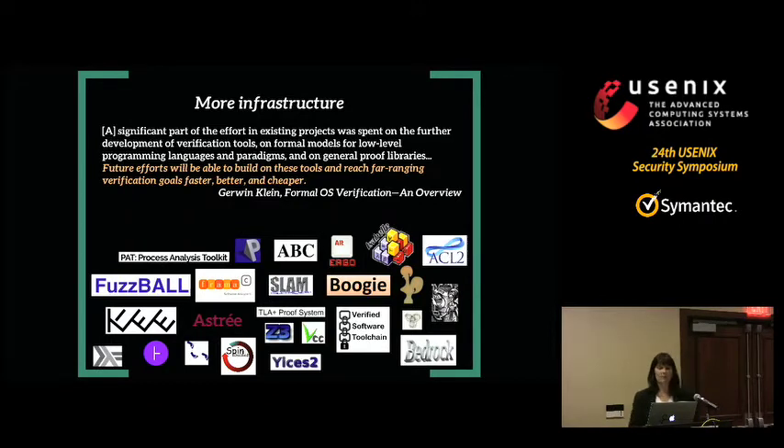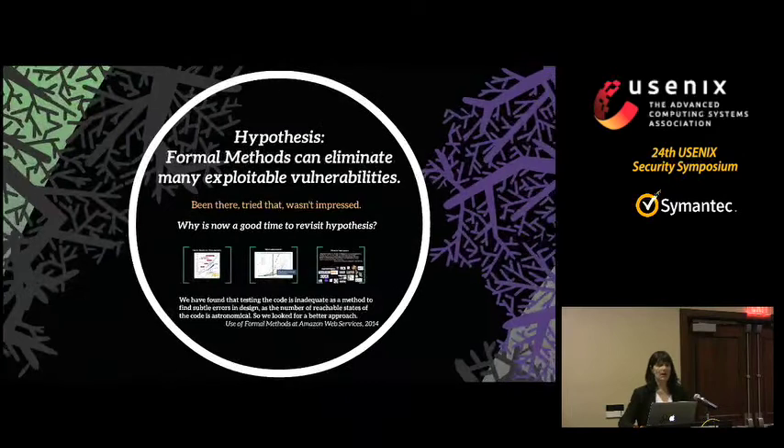Another reason why now is a good time is that the tool base for formal methods has exploded over the last 10 to 15 years. Before that, whenever somebody wanted to do a formal methods-based approach, they had to go build the tool and then apply it — their effort was split between building and using. Whereas now there's a large number of tools available off the shelf. People interested in using them can do so without having to do research on the tools themselves. As Gerwin Klein from the NICTA seL4 project put it, future efforts can build on these tools and reach far-ranging verification goals faster, better, and cheaper because they don't have to start from scratch.